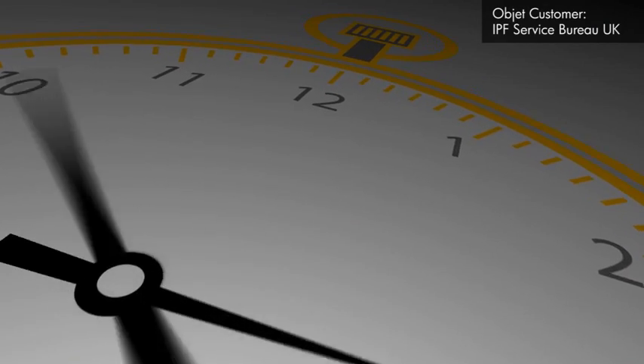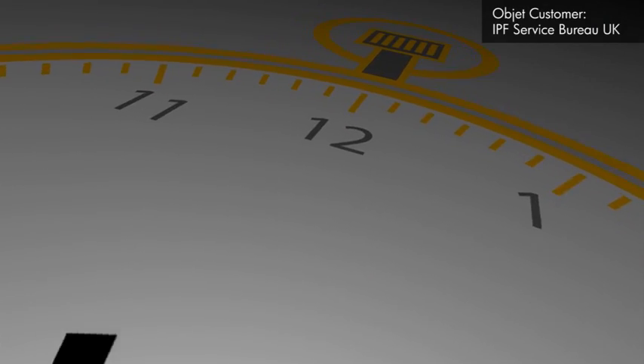Because of the capacity of resin that the Connex and Eden machines can take, we can plug in over seven kilos of resin. That means — as this weekend we did — we printed for over 50 hours. Meaning that I could go home on a Friday, set the machine off, it would print all weekend, and I'd come in on Monday and we could start the clean-up process.